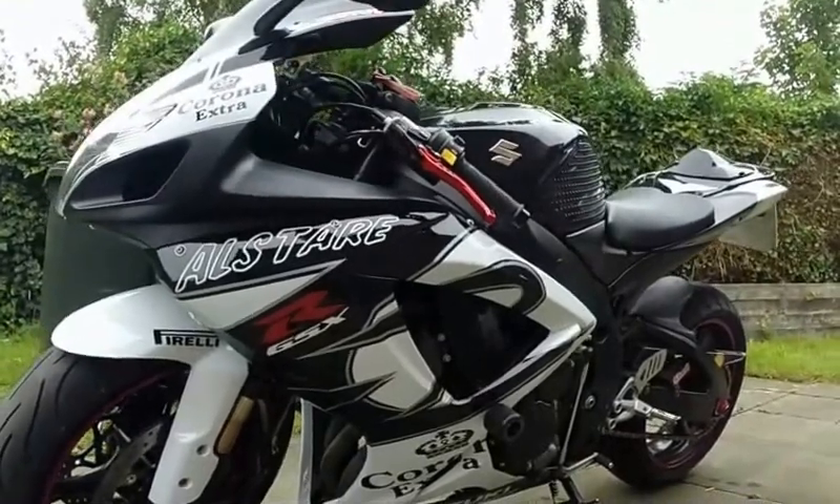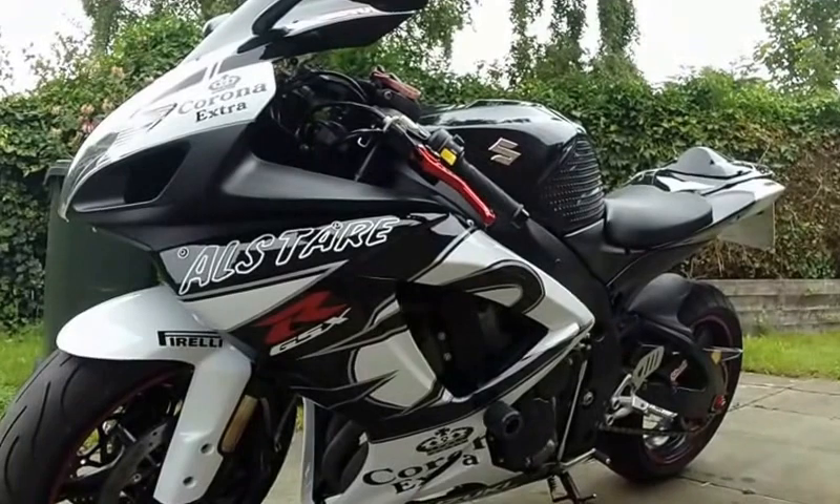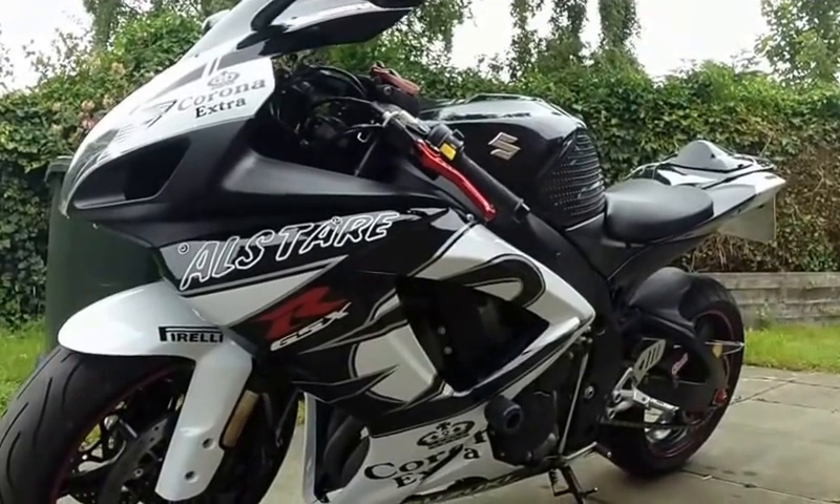The fucking fairings look amazing. Really fucking good. Really impressed. Really good fit.